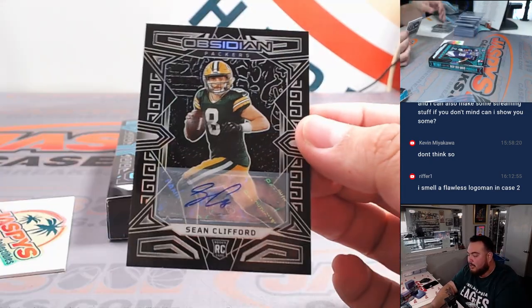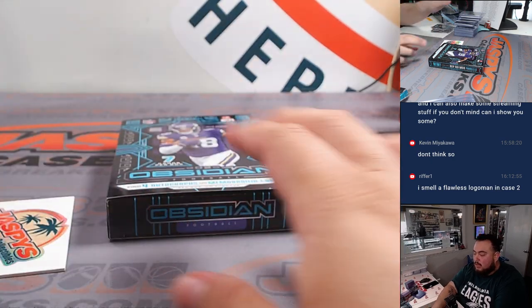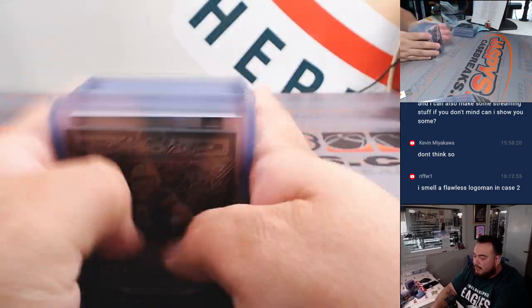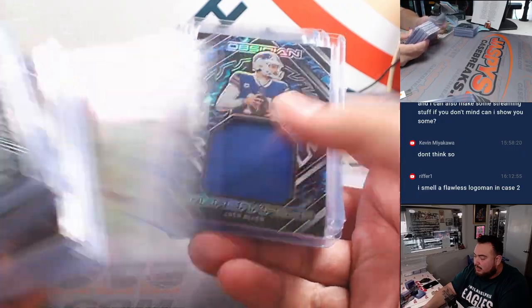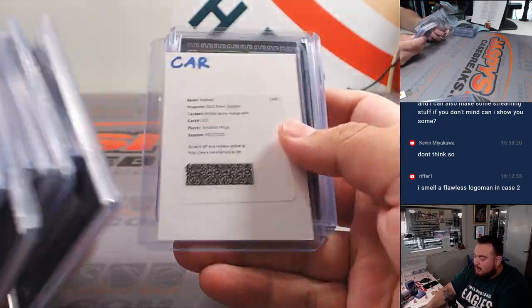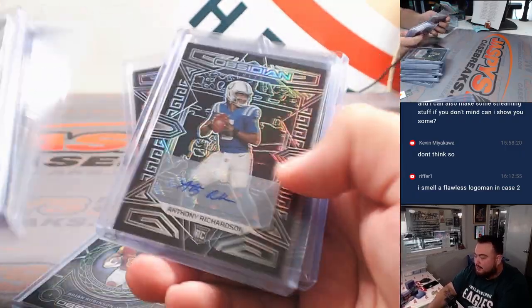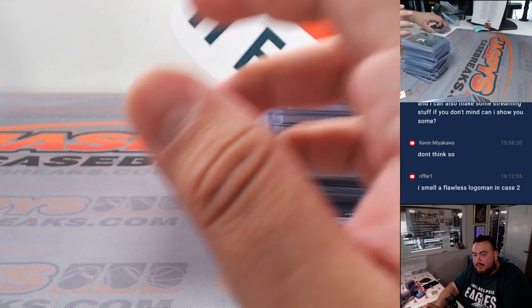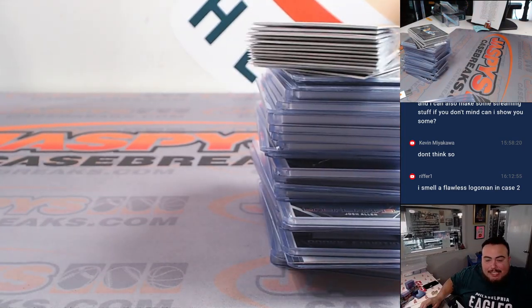Last but not least, we have a Sean Clifford for the Green Bay Packers, Green Bay going to Matt Johnston. All right guys, we're done with the second half. Obviously the first half of number two was a little better than number four, but we might have hit some nice stuff in number three. Still got a couple nice hits — a Hendon Hooker autograph, nice Bijan patch, Anthony Richardson. Pretty solid half. No RMDs on this one — everybody bought in straight up, I appreciate it. For more Obsidian, fresh cases 5 and 6 are on the website — JaspersCaseBreaks.com, thank you.